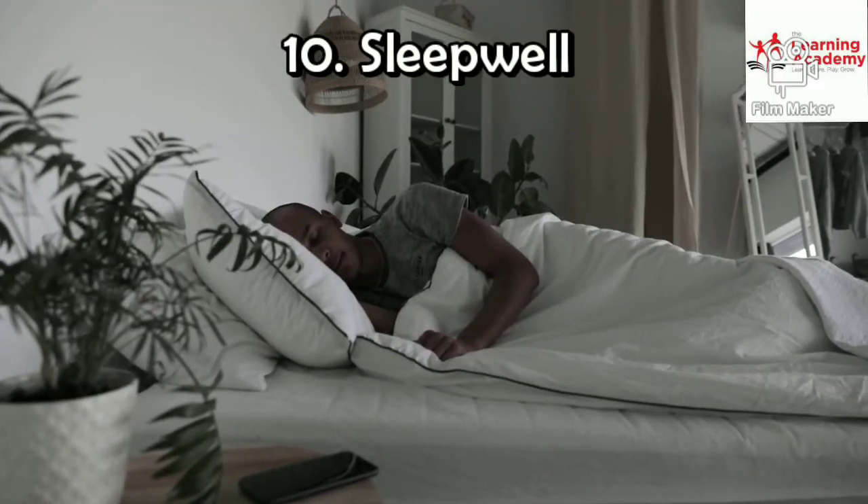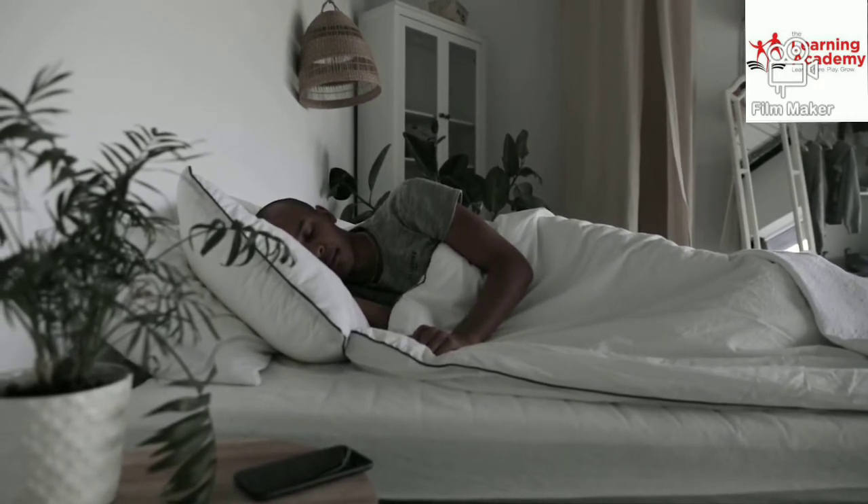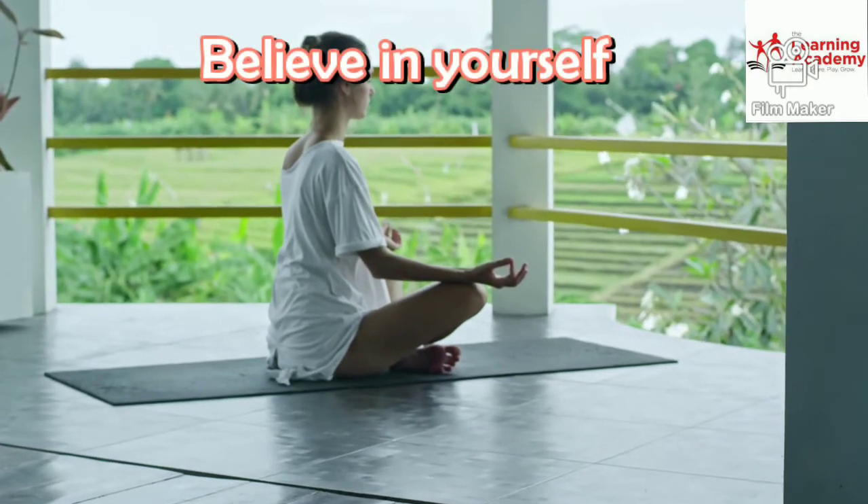Step number 10: Sleep well. Always sleep 6 to 7 hours a day. And believe in yourself.